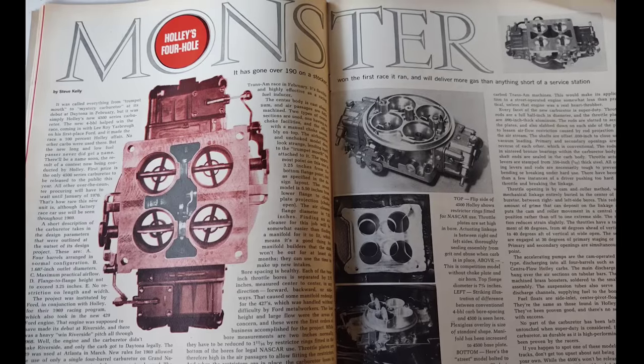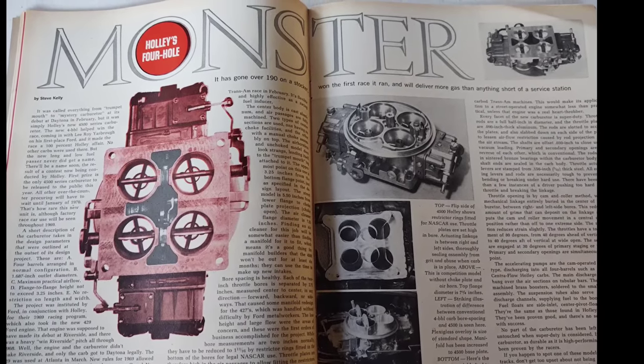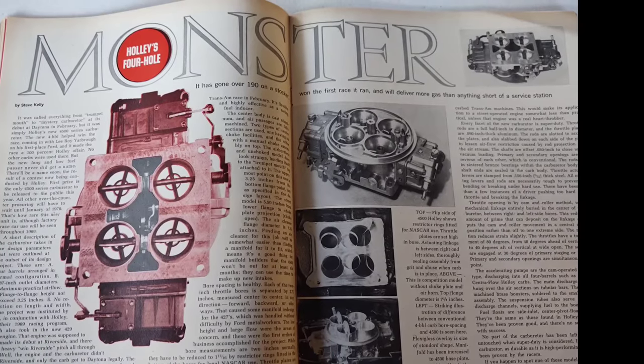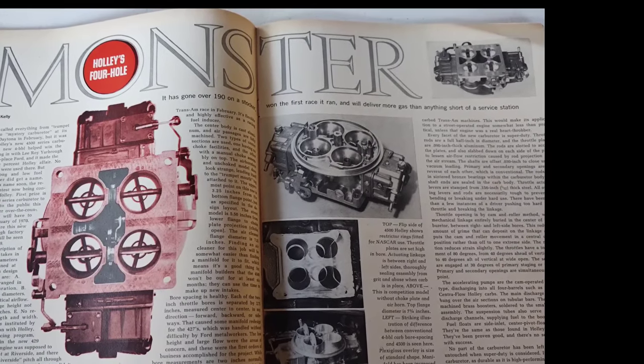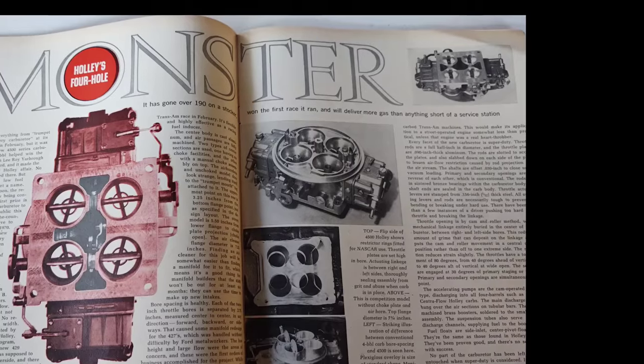One of the small details that gets left out about the Boss 429 is the fact that Ford contracted Holley Carburetors to develop a specialty carburetor just for that engine. Hence, the Dominator was born, and in fact it powered them to their first win in Atlanta with Cale Yarborough, which you're about to see.